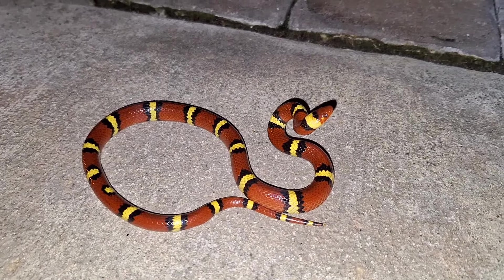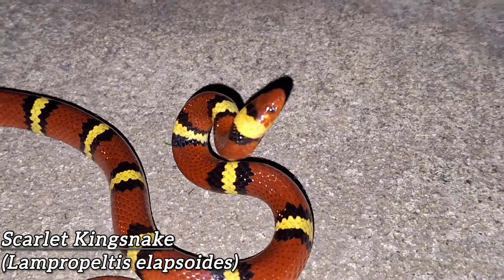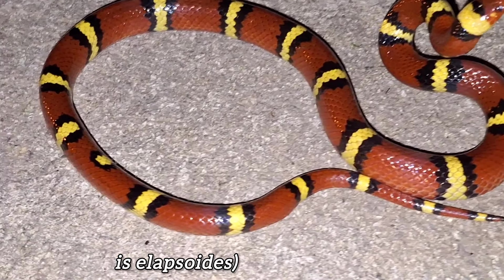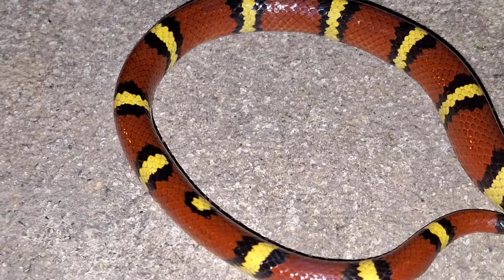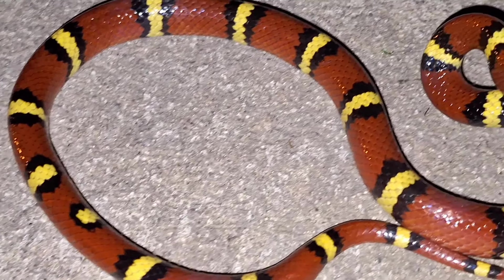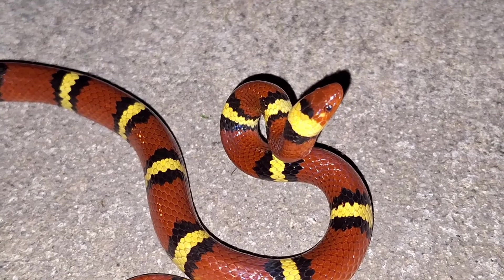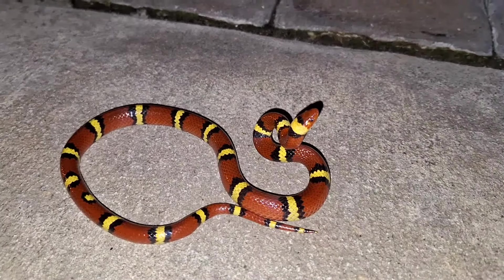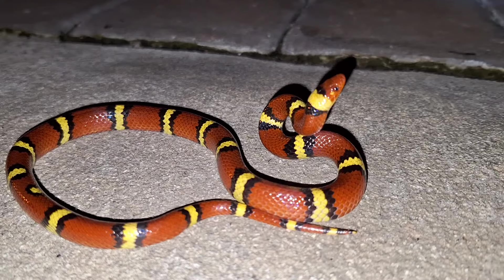It's been a long time since I found a Scarlet Kingsnake in the neighborhood, and I don't think I've ever seen this one. That is a really cool-looking pattern right here where the band is broken up, and it's not just once, it's twice. It also looks like it has a yellow spot on its cheek, which I don't think I've ever seen on one before. Super cool, and it's a pretty decent-sized one too.